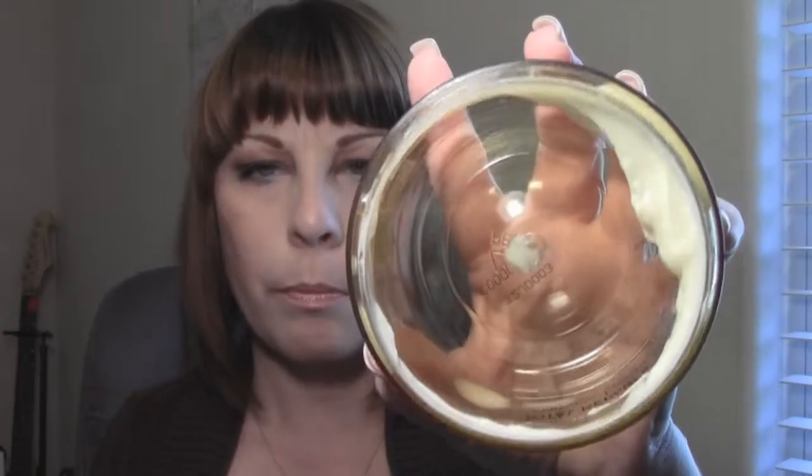The next thing is also a deep conditioner by L'Oreal — the Total Repair 5 Damage Erasing Balm. It's supposed to erase a year's worth of damage in one use; I don't know about that, but it makes my hair super soft and smells really good — a little more floral than the other one. You get more product for about two dollars cheaper, so I've switched to this. After the pool I wash out the chlorine, shampoo, then use a deep conditioner to repair any damage from the pool chemicals.